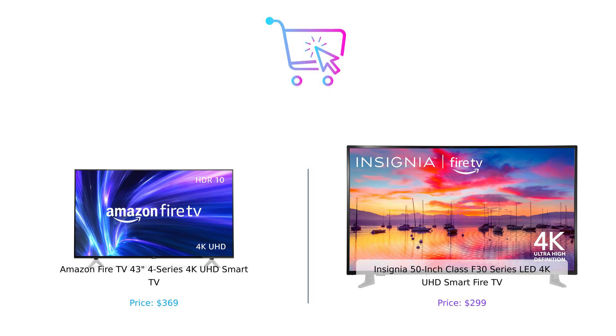So there you have it. The Amazon Fire TV edges out the Insignia F30 by a narrow margin. Both are excellent choices, but if you prefer more features and better connectivity, the Fire TV might be your best bet. If you're looking to save some money, the Insignia F30 still offers great value. Don't forget to like, subscribe, and leave a comment about which product you prefer and why. Check the description for product links. See you next time!